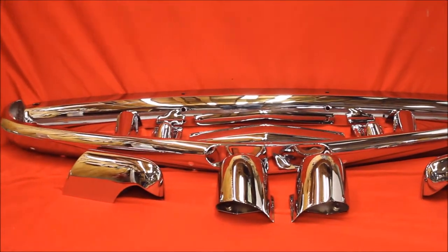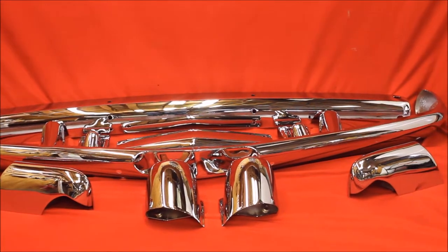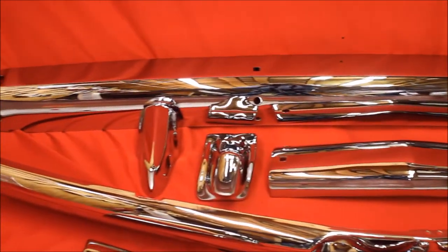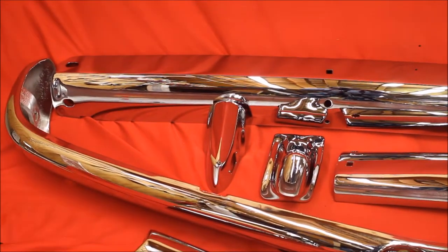You need some chrome plating done. Man, we sure do a lot of bumpers every week. You need something done that looks this nice. We have two types of chrome work. Street chrome — 90% of the stuff we do is street chrome, and this stuff is extraordinarily nice. I think you'll agree.